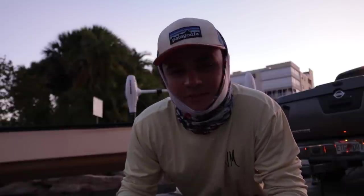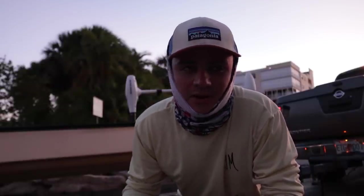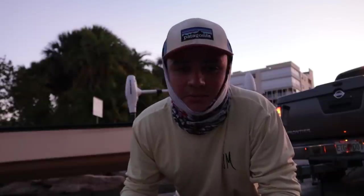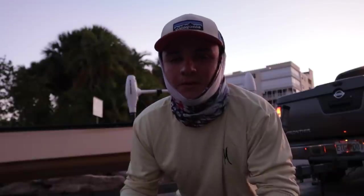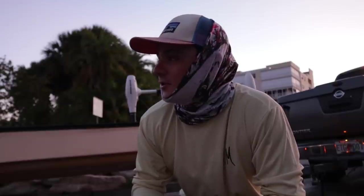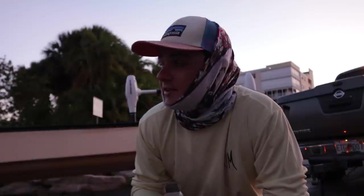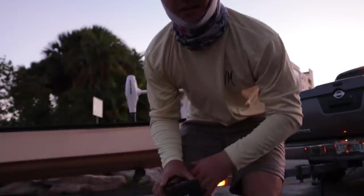Good morning guys, welcome back to another video. Today's video is sponsored by Mystery Tackle Box. We're going to be throwing around a bunch of these lures today. I already checked inside the box — I got a saltwater popper. We're going to throw that around, hopefully get some sick topwater eats. We're going for tarpon, redfish, trout — who knows, we might even get a snook. Let's back the boat in the water and head over to the spot. The sun's not quite up, which is what I was hoping for.